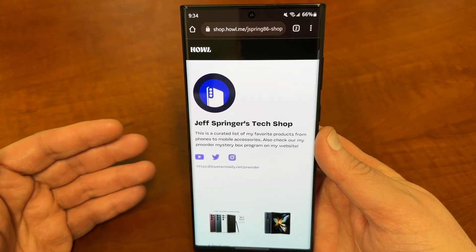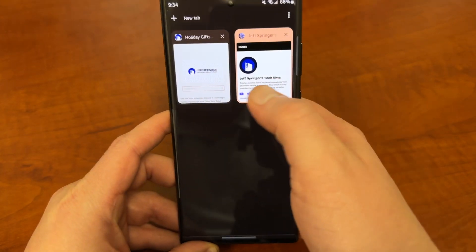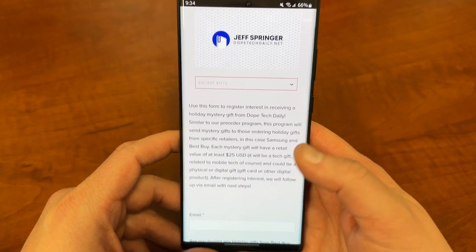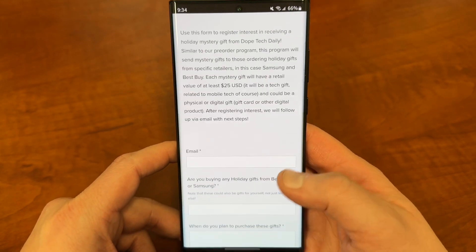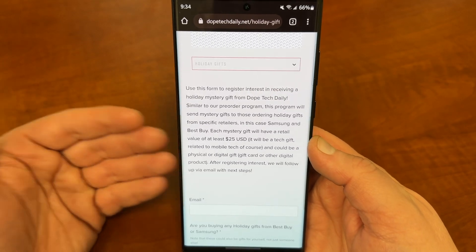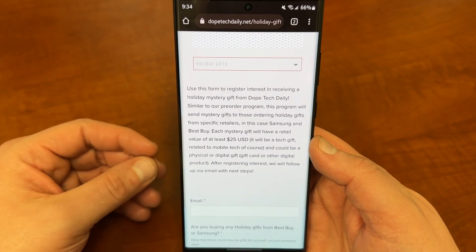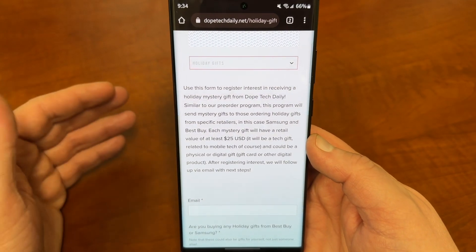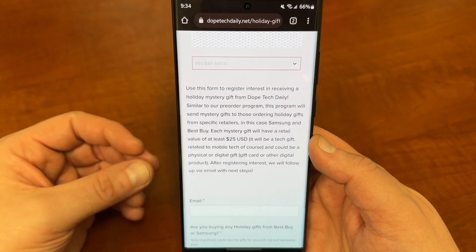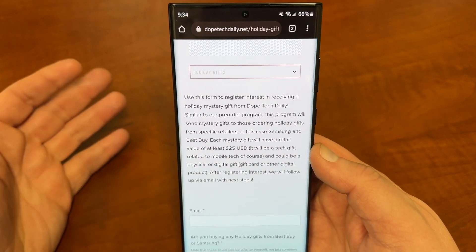If you're going to be shopping at Samsung or Best Buy, I am doing a mystery gift program for the holidays. If you use my link to make a purchase from Samsung or Best Buy and you're in the U.S. between now and December 24th, I will give you a free mystery gift with a minimum value of $25 U.S. dollars.